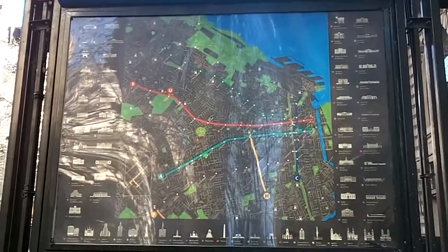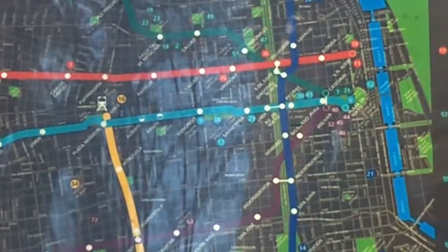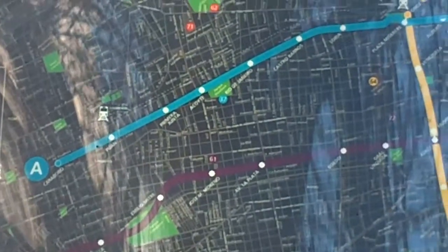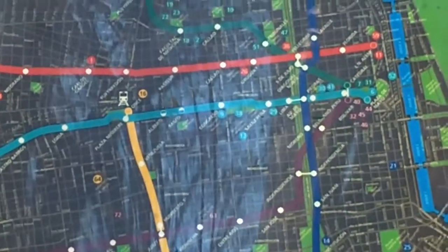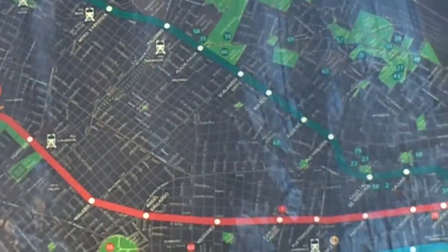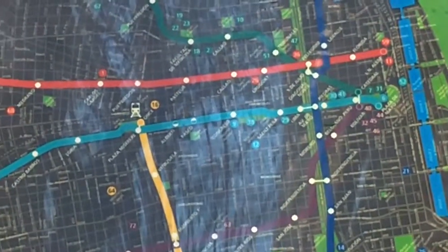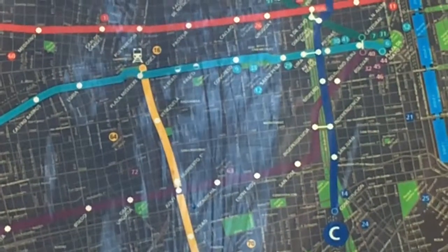Here's a map of the Buenos Aires Subte network. Linea A is the original line, built in the early part of the 20th century. Since then, they've added a number of other lines underneath the city, some of which run pretty close to each other and intersect at various points. Linea D is the one that runs closest to the Recoleta neighborhood where I'm staying, and three of them intersect at Avenida 9 de Julio underneath the obelisk.